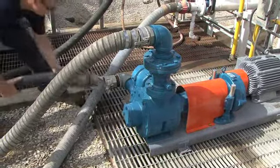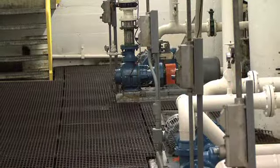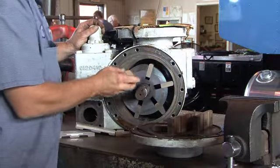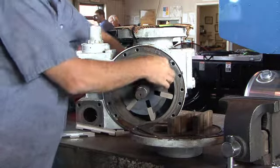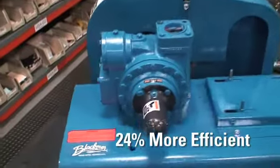The sliding vane pump has provided customers with a more energy-efficient pumping solution compared to other pump technologies such as gear and load pumps. In fact, sliding vane pumps are 24% more efficient than gear pumps.